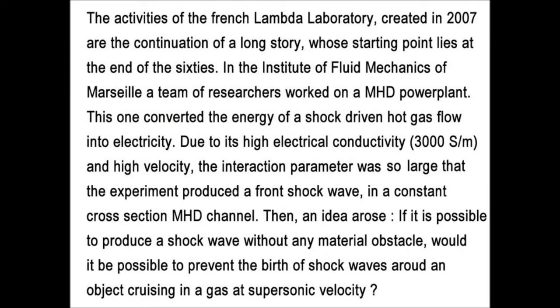The activity of the French Lambert Laboratory, created in 2007, is a continuation of a long story whose starting point lies at the end of the 1960s. In the Institute of Fluid Mechanics of Marseille, a small team of researchers worked on an MHD power plant that converted the energy of a shock-driven hot gas flow into electricity. Due to its high electrical conductivity — 3000 Siemens parameter — and high velocity, the interaction parameter was so large that the experiment produced a front shockwave in a constant cross-section of the MHD channel.